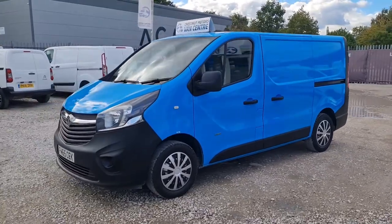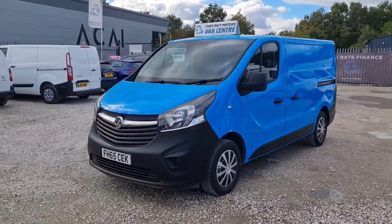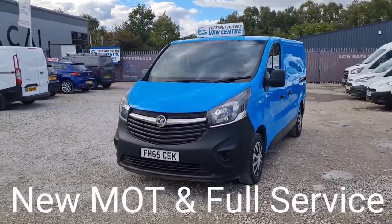It is a 2900, 6-speed, and it's got the all-important air conditioning too.